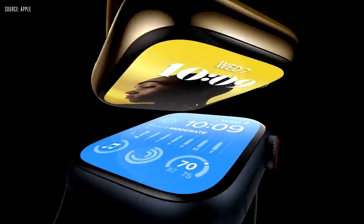Good morning. We're so glad you could join us. Let's get started by talking about Apple Watch.